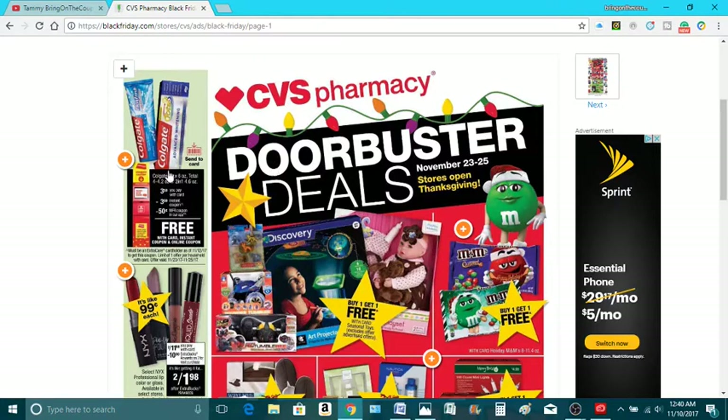Let's start with the Colgate here. It's $3.50. You're going to get a $3 instant coupon CRT from the Redbox. And then the $0.50 app coupon — but if you have a $0.50, $2, whatever coupon you have, it'll make it totally free for this item.